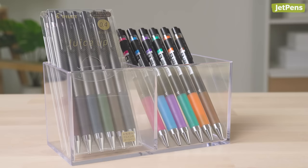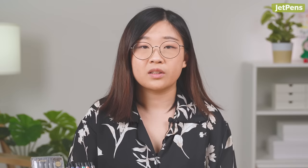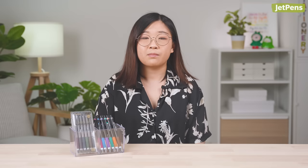Pilot Juice Up Gel Pens Classic Glossy. The Classic Glossy series is the newest addition to the Pilot Juice Up Gel Pen line. The six dark muted colors are easy to use even in business settings. If you look closely, you'll see the ink has a subtle metallic shimmer. Like regular Juice Ups, these pens have a colorful indicator at the top that shows you when the tip is extended.